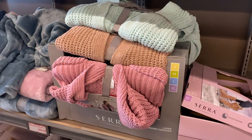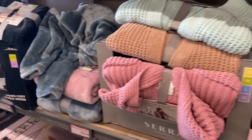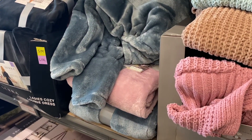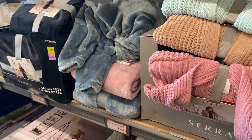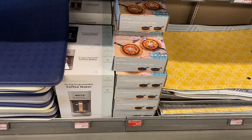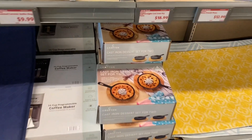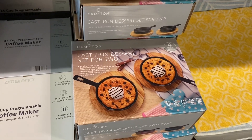They have some new cardigans — oversized, great colors — for $14.99, and a plush full zip jacket for $14.99. The rugs are $14.99, and they caught my eye with a coffee maker for $39.99, plus a cast iron dessert-for-two on clearance for $11.29.